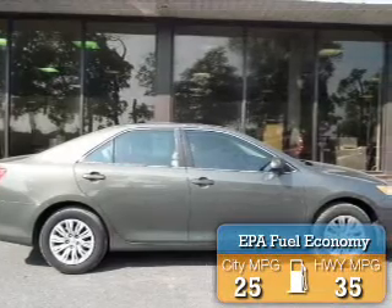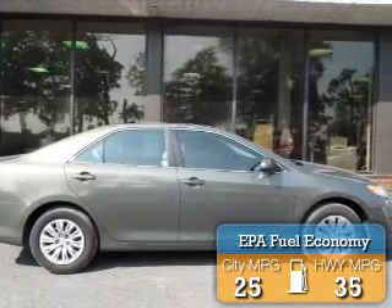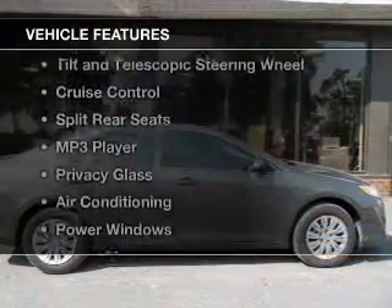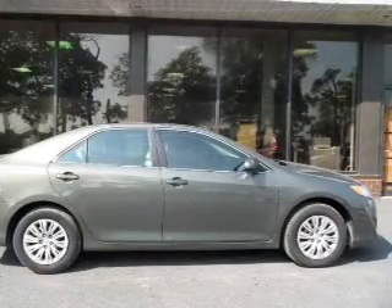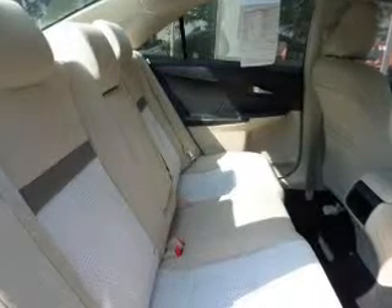Great fuel efficiency saves you money by requiring fewer trips to the gas station. The features include digital audio input, tilt and telescopic steering wheel, cruise control, split rear seats, and an MP3 player.